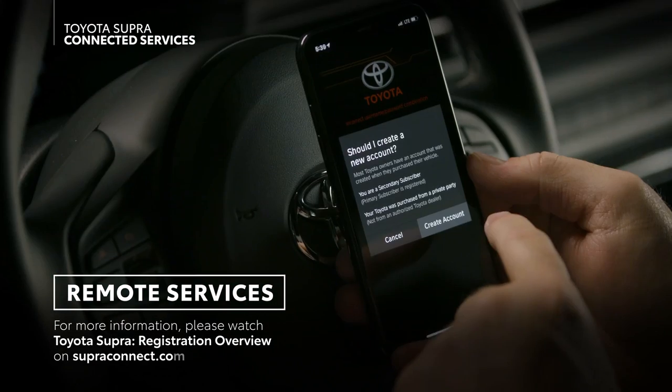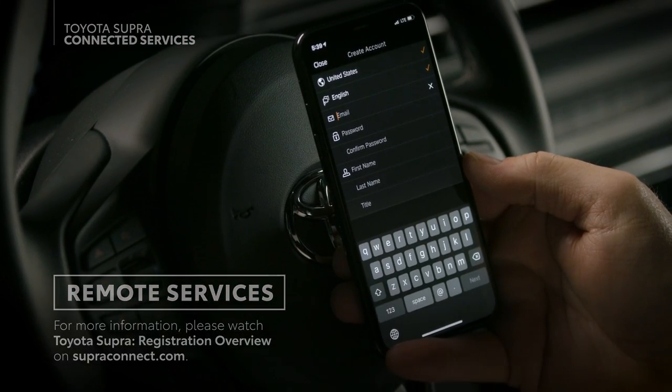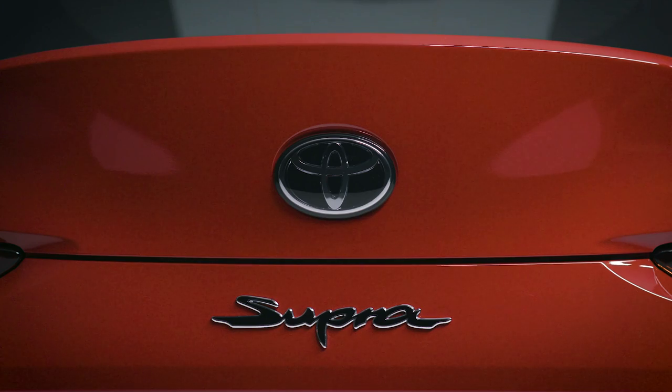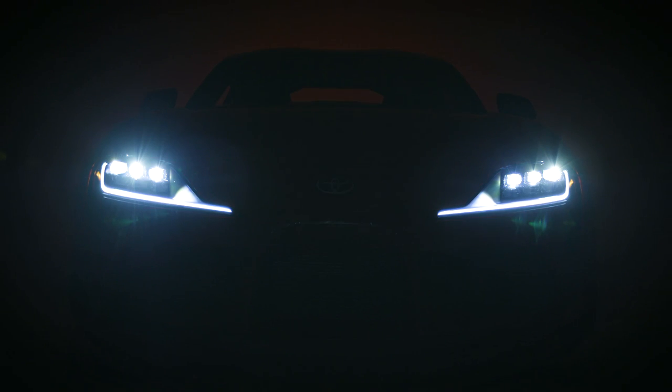Be sure to watch the Toyota Supra Connect registration video for more information on setting up the Toyota Supra Connect app. All of these services come with a four-year subscription that can be renewed through the Toyota Supra Connect app. For more information about Supra's advanced technologies, please refer to your owner's manual or visit toyota.com.